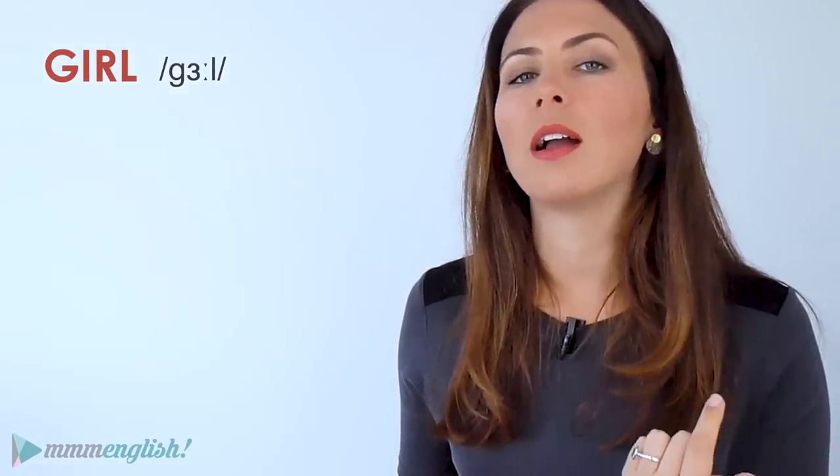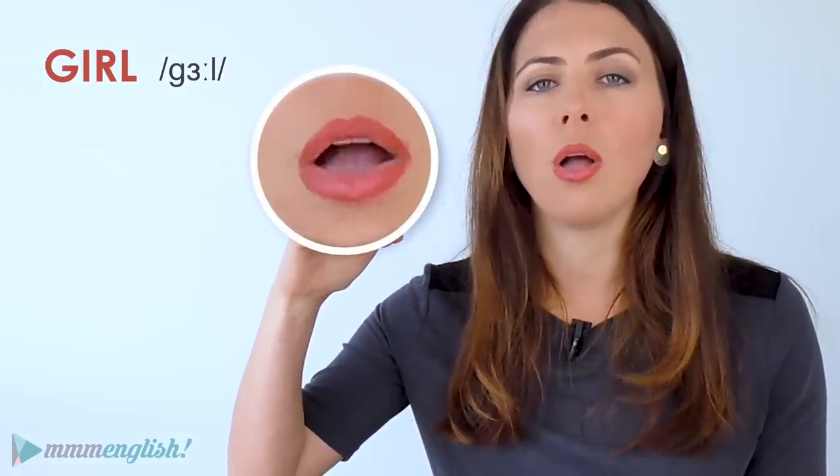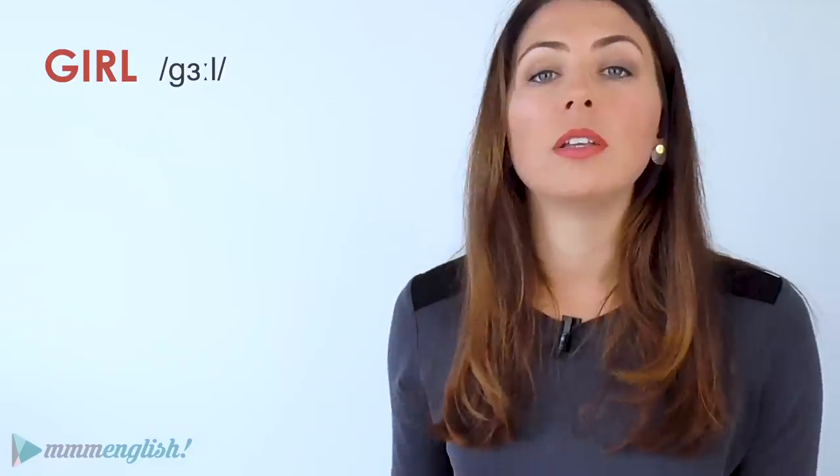So let's get started with the consonant sound. This sound is made right at the back of the mouth by blocking the throat with the back of the tongue. Moving into the vowel sound — notice that my tongue doesn't move, it doesn't change position from the consonant sound, it just stays with the vowel sound. Now we need to move to the L sound, and we do that by lifting the tip of the tongue up so that it's behind the top teeth.